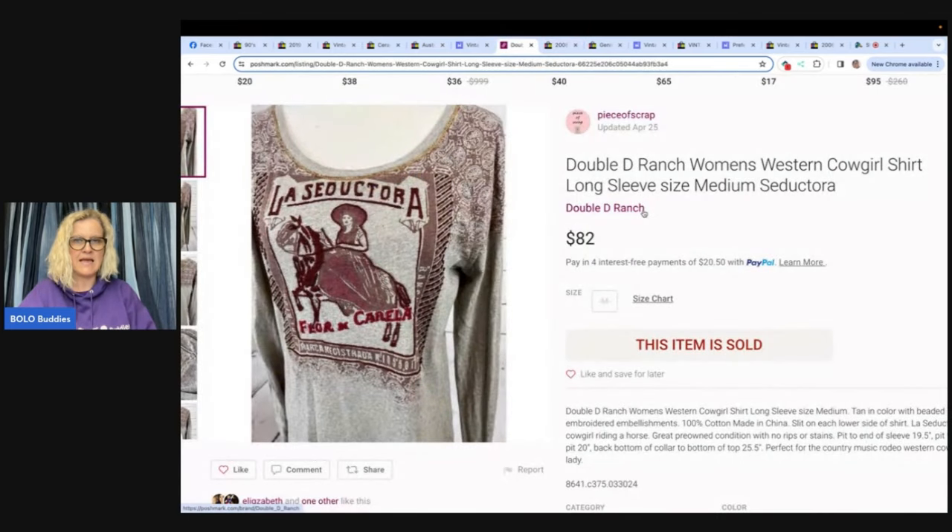This one is a Double D Ranch women's western cowgirl shirt, long sleeve, size medium. This one was sold by Piece of Scrap — paid $3.75 at a thrift store, sold for $82 plus shipping on Poshmark within a week. She is Piece of Scrap on YouTube and Poshmark. Check her out — she does a lot of clothing. You don't get that on my channel, so check out her what-solds. I think some of them will surprise you.